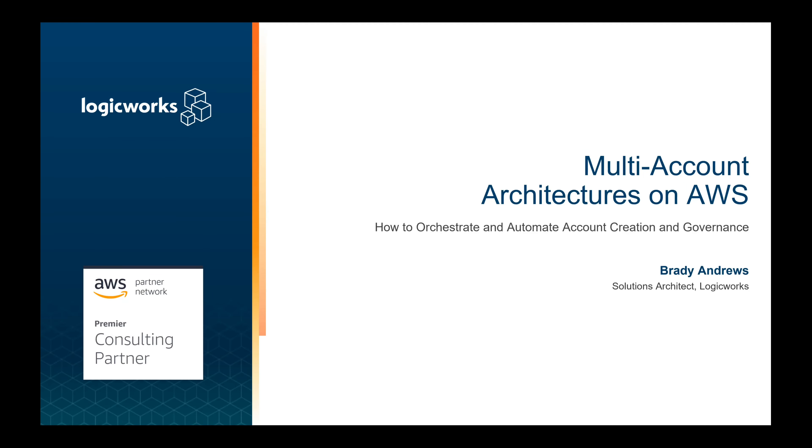Hello, everyone. My name is Brady Andrews. I am a Solution Architect with LogicWorks. We are an AWS Premier Partner, as well as a Microsoft Gold Partner and Azure Expert MSP.